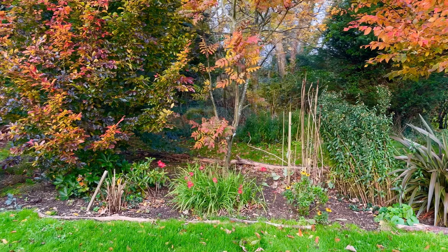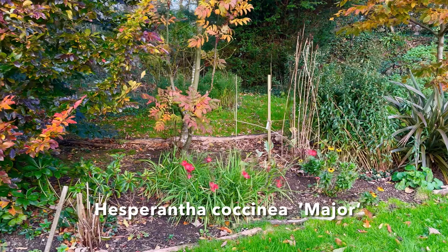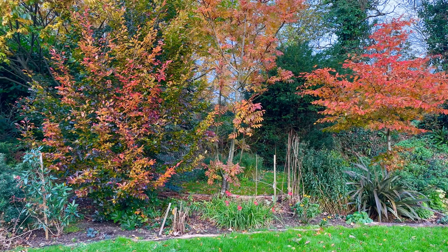And here we have the Hesperanthra with its red flowers, keeping the red theme going below.